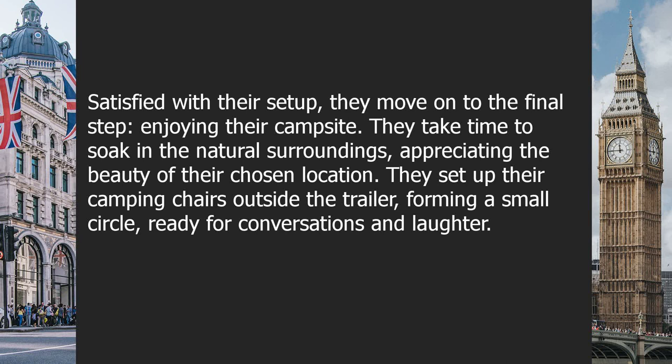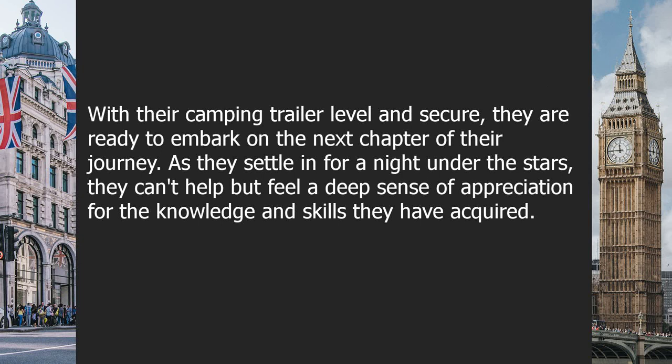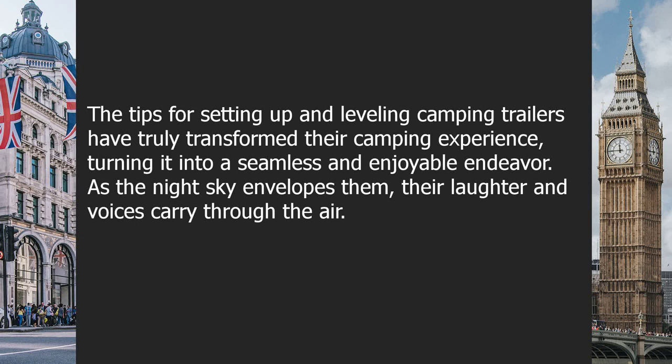They take time to soak in the natural surroundings, appreciating the beauty of their chosen location. They set up their camping chairs outside the trailer, forming a small circle ready for conversations and laughter. As the sun begins to set, casting a warm glow over their campsite, they reflect on the valuable tips they have learned for setting up and leveling camping trailers. These skills have made their camping experience more comfortable and created a sense of self-sufficiency and confidence.